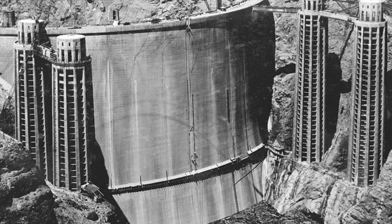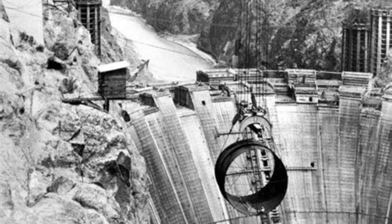At the Hoover Dam, that number is even higher. Official reports suggest nearly 96 people died from direct impacts of building the dam.